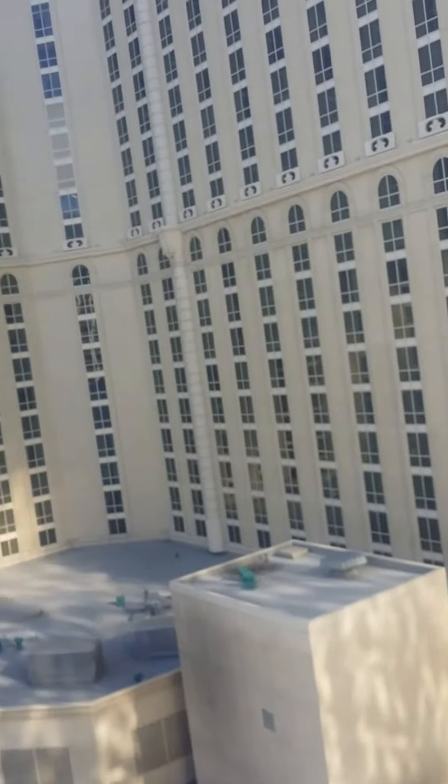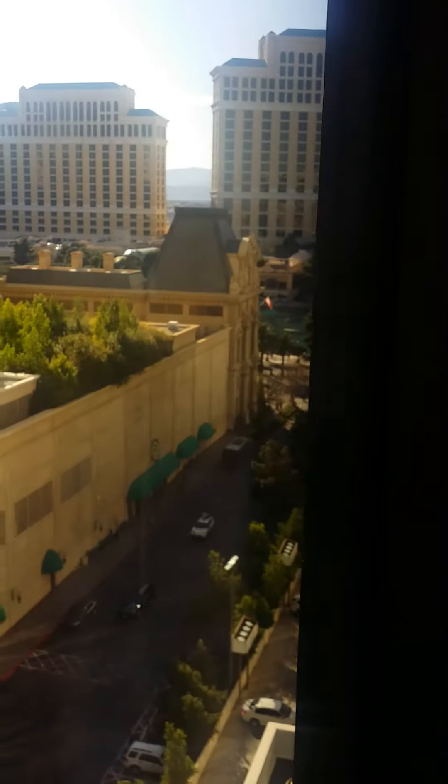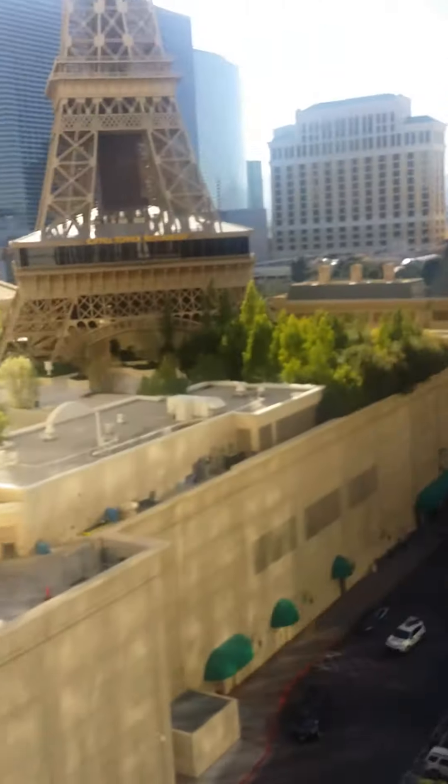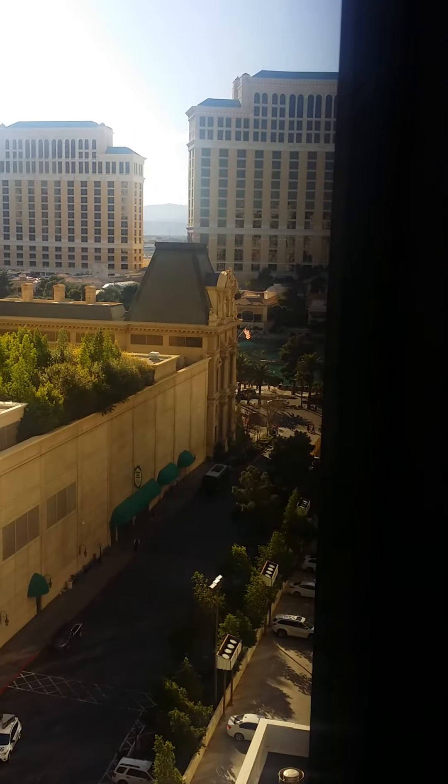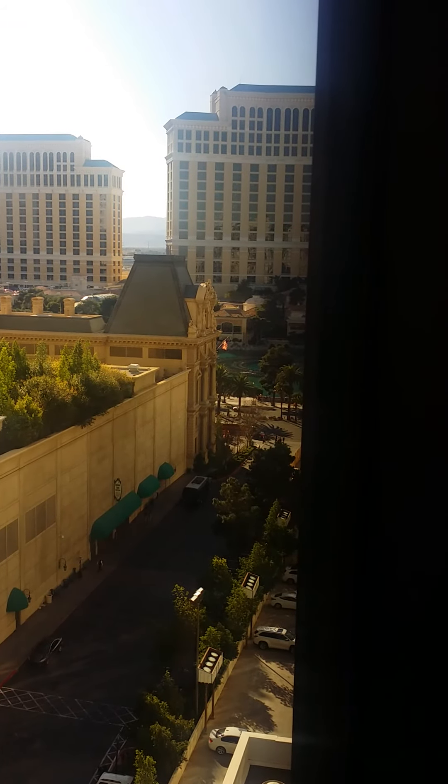And that is our jacuzzi suite. We do have a little bit of a strip view. Mostly our view in room 5901 ended up being of Paris next door. But if you peek out from way over here, you can just barely make out the Bellagio fountains when they're going — which they were a moment ago and now they've stopped.